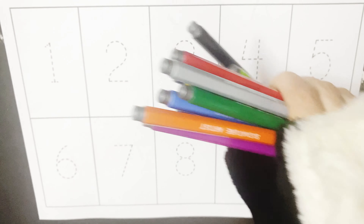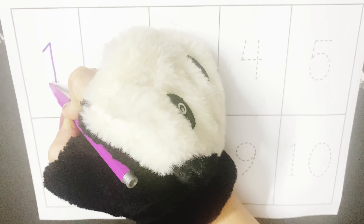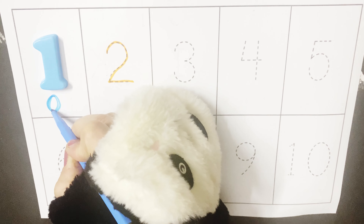So let's start writing numbers from one to ten. One. One circle.